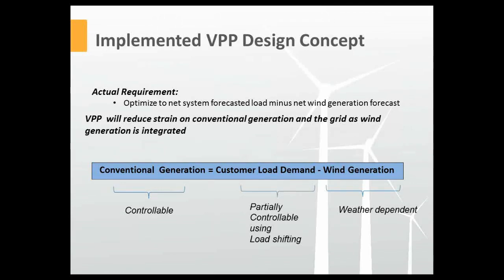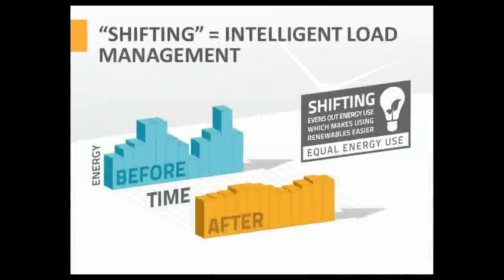To illustrate this with a graphical example: the 'before' load profile — the load left to be serviced by conventional generation after accounting for wind — has significant peaks and dips that conventional generation must follow. With the VPP solution, we smooth that profile. The 'after' case is much smoother, making planning for the system operator around this curve far easier. The idea is to even out that energy use and make the integration of renewables easier.